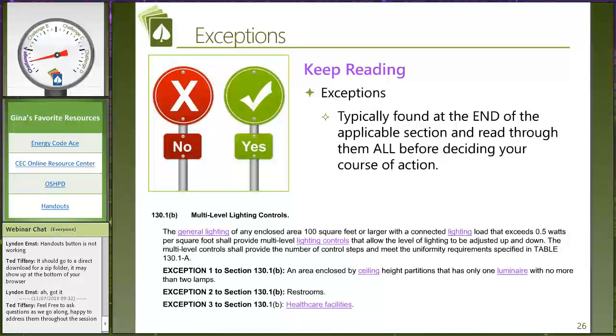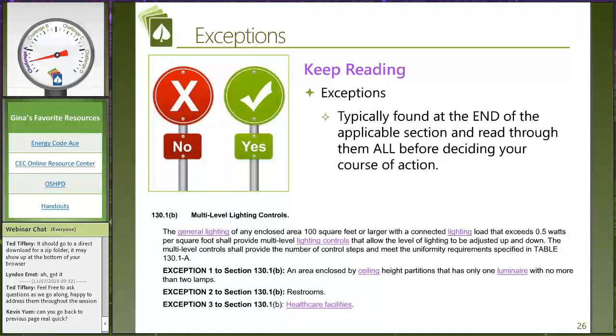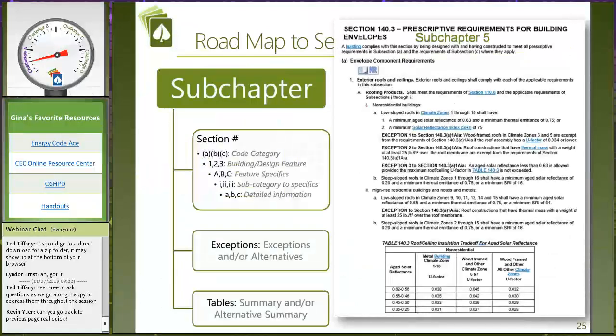Here's an example using multi-level lighting controls — all about dimmability and having lights at different levels. I'm going to start reading this and trying to understand enclosed area, 100 square feet. But then I get all the way down to Exception number three: health care facilities in their entirety are exempt from multi-level lighting controls. There's a lot of heartache you could have totally skipped if you read that exception first and realize you get to cross this entire section out of your understanding — you never have to worry about it for healthcare facilities.